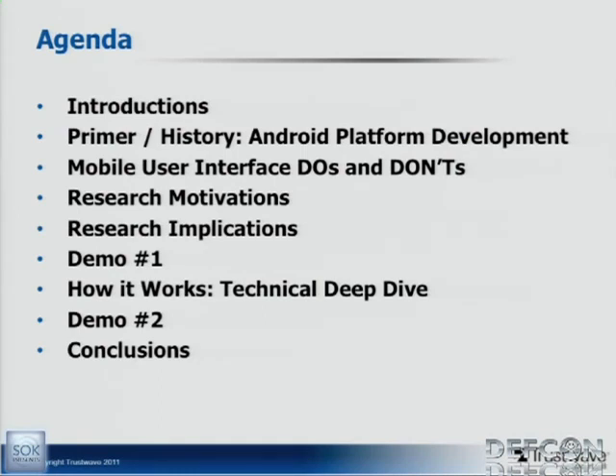We're going to go through some introductions, talk about a primer and history. Presentations often jump into deep technical concepts from the get-go, but we're going to build everybody up to the same level before we dive into some of the technical pieces. We'll talk about research motivations, mobile user interface dos and don'ts, some implications, and then we'll do a live demo. Sean is going to do a deep dive on how the demo works — we'll actually show the demo first before the deep dive. Then we'll do a second demo and conclude.